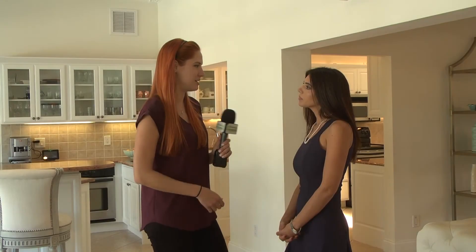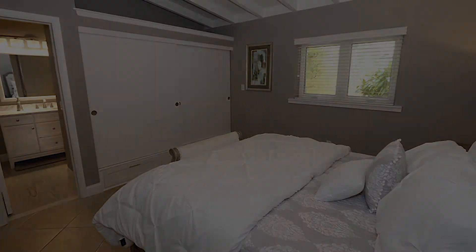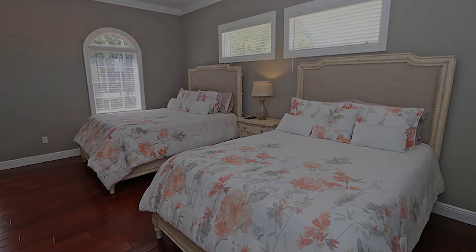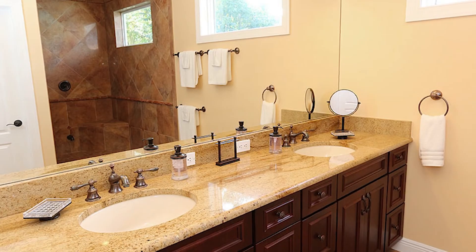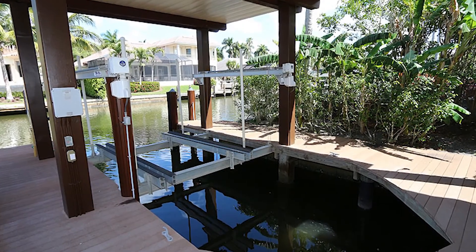Tell us about the home we're standing in. This home is on 18th Avenue, which is approximately three blocks from the beach and a five-minute walk to the restaurants. What I love about this home is that it's six bedrooms, five and a half baths. One of the bedrooms is currently being used as an in-home, fully equipped gym — no excuse to not work out.